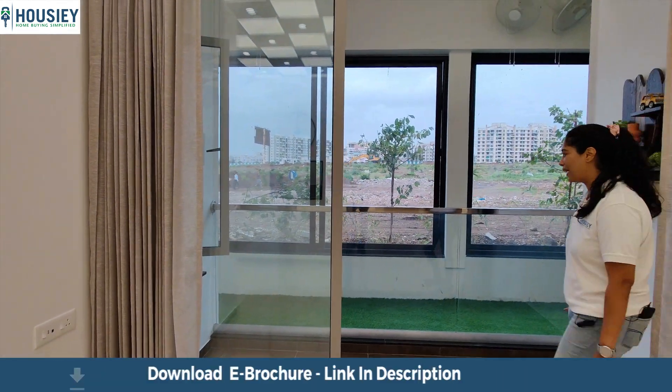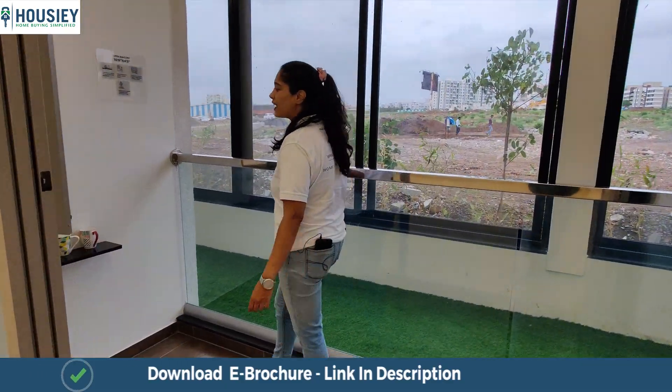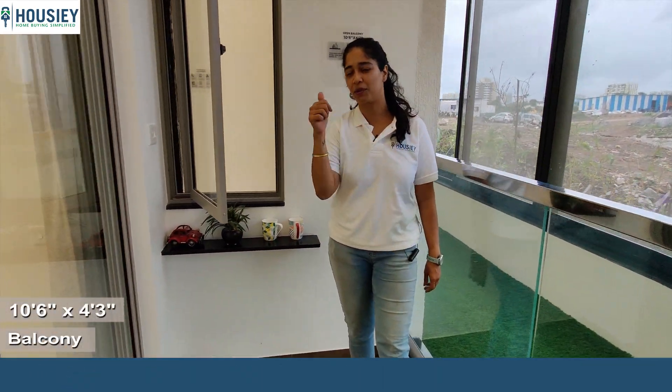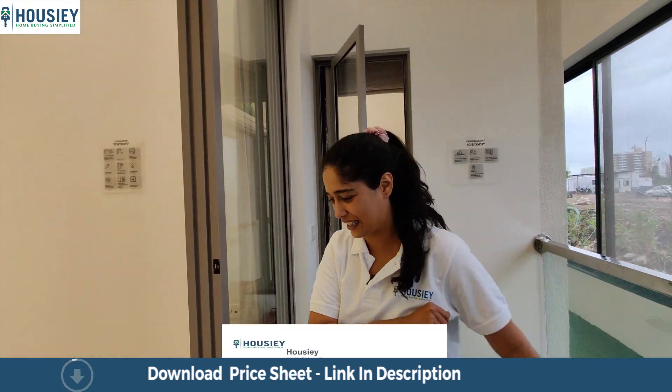Here is the balcony, which is approximately 10 by 4 square feet. There is a window that connects to the bedroom inside. The height of the balcony wall is also good for security reasons.